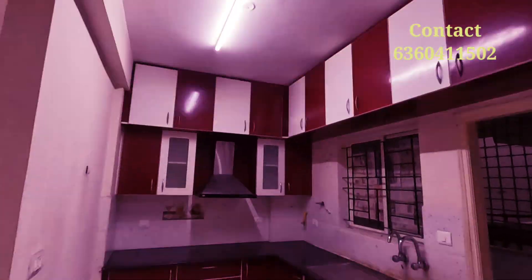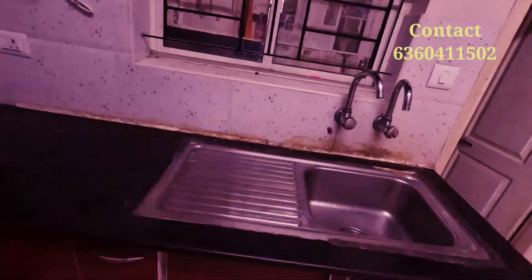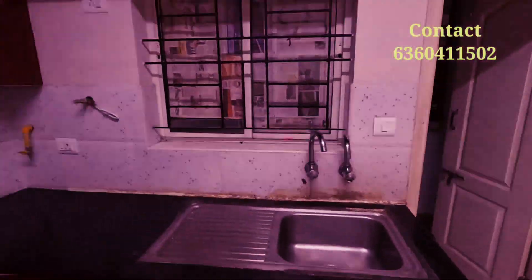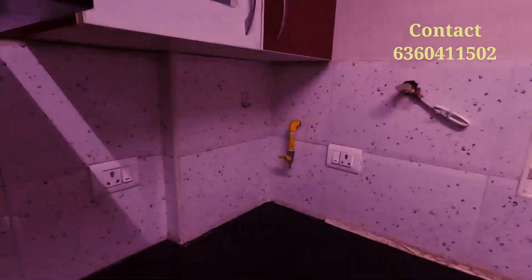Here is the kitchen — a modular kitchen, including a chimney that has been provided. 24/7 water supply and gas connection are also there. They have given plug points everywhere to keep appliances. Here is the kitchen cabinet, and over here is a utility space where you can keep the washing machine.